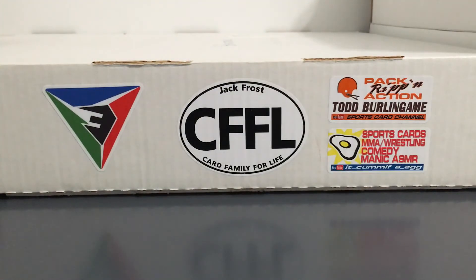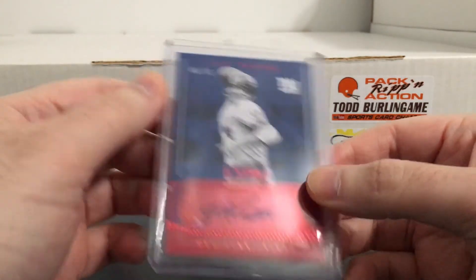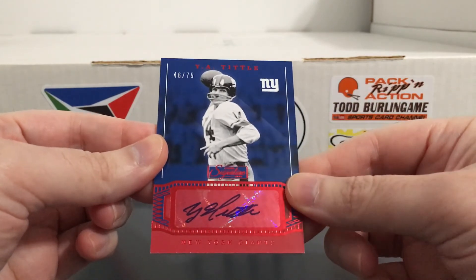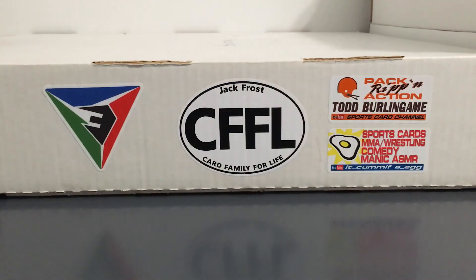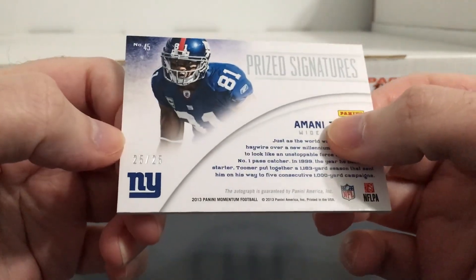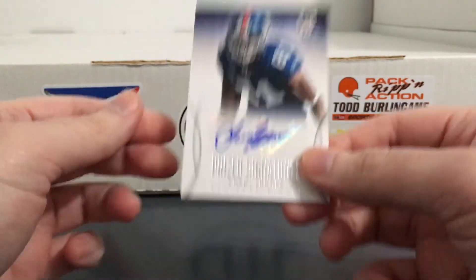Here's another one that I was really surprised at how cheap I got. It's a YA Tittle autograph, numbered to 75. Yeah I really like the look of this card in person, and I got this for $9.99 — again kind of surprising at the prices you can find on some of this stuff. And last but certainly not least, got myself another Amani Toomer autograph. This one's from Momentum, numbered to 25 — 25 out of 25. Just love the look of it, so had to get it. Got that under $10.